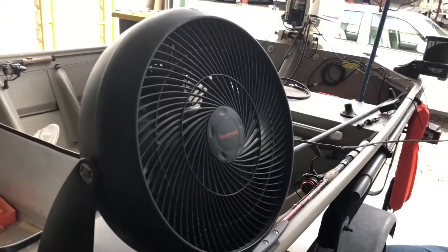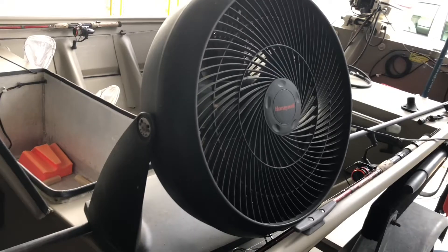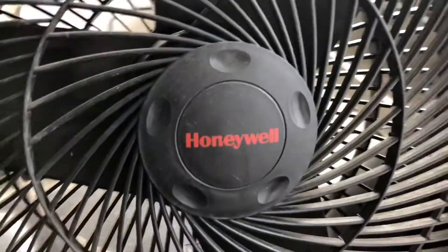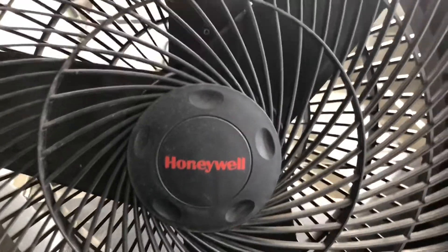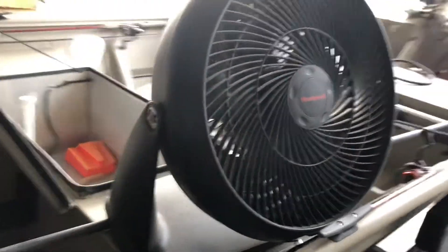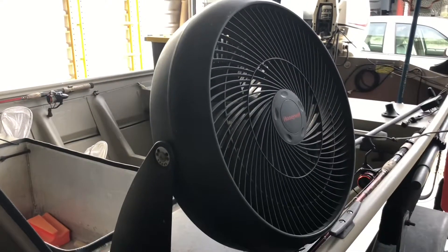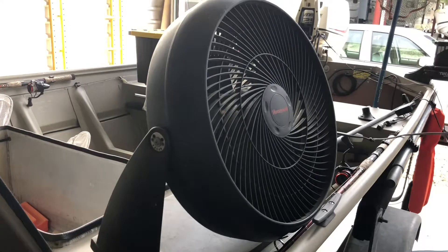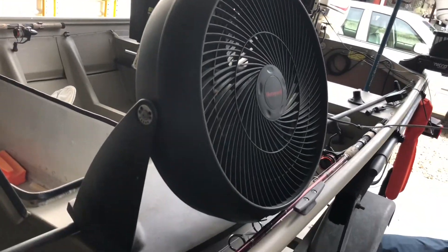What you're looking at here is a very long overdue video idea. This is a Honeywell high-velocity fan. My grandmother and I found it sitting in the backyard of the Roach Palace at least a year and a half ago, and my foolish self decided I should bring it home to see if I could get it going.